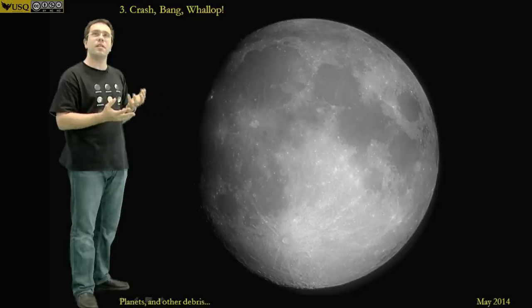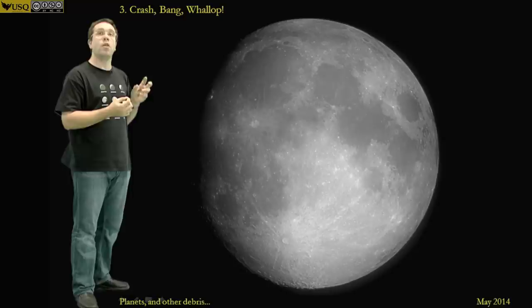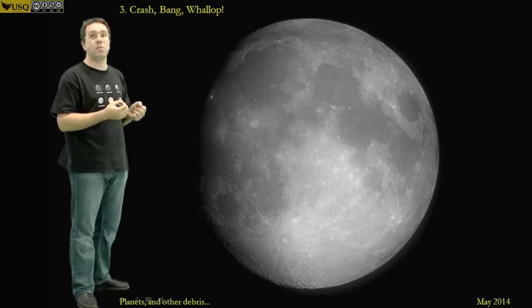By relatively recently here we're talking one million to ten million years. That sounds a long time, but it's a much shorter period than the four thousand million years since the Earth-Moon system formed.